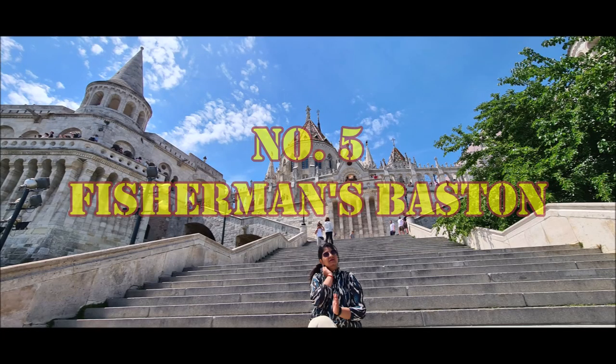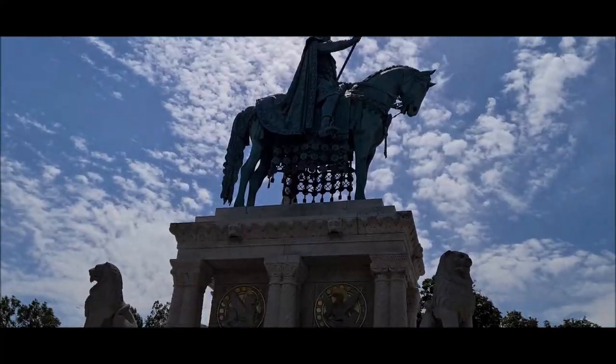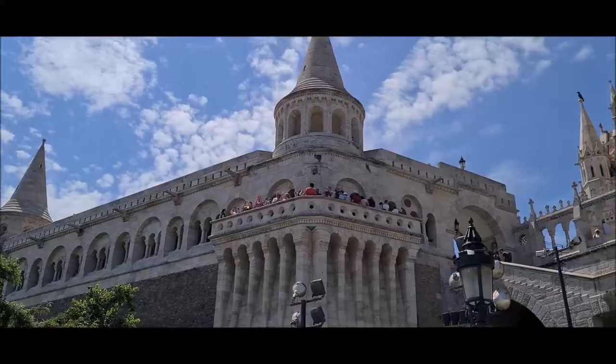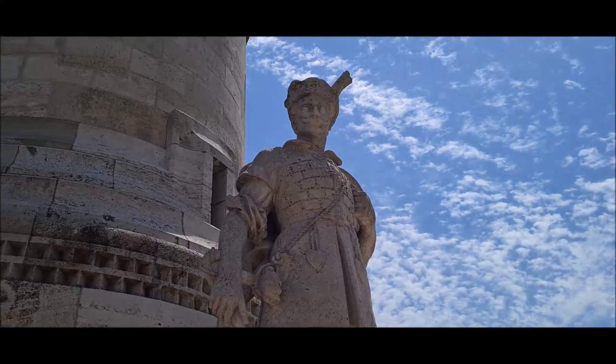Number five is the Fisherman's Bastion. This is located in the Buda side of Budapest. 1987 se yeh Budapest ki ek World Heritage Site hai. During the Middle Ages, this long big wall was protected by a group of fishermen — isi liye is jagah ko bola jaata hai Fisherman's Bastion.